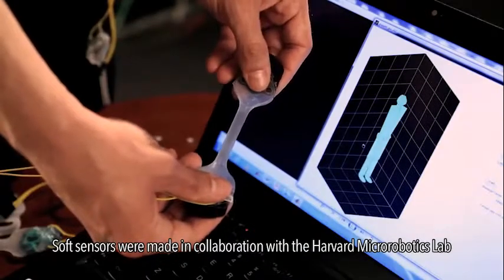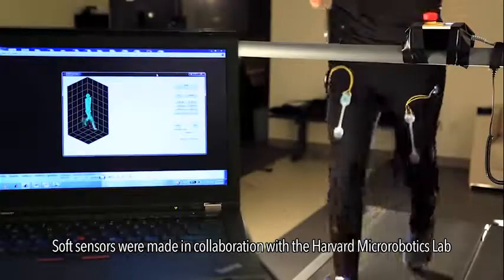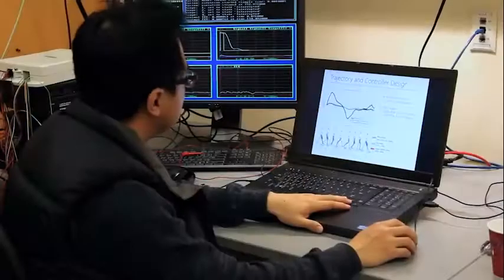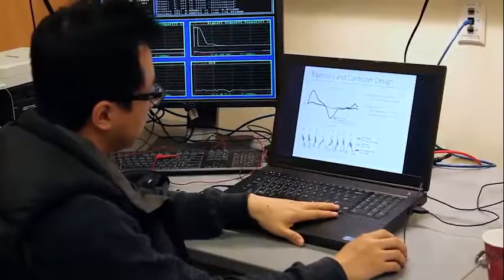For a wearable robot to really help with walking, it's really critical to provide the right level of assistance at the right time for the wearer. For these systems, we need new types of sensors that are soft and can easily integrate into these wearable garments to be able to monitor forces and monitor movements. Using these two pieces of information, we're able to trigger when the actuation applies assistance.